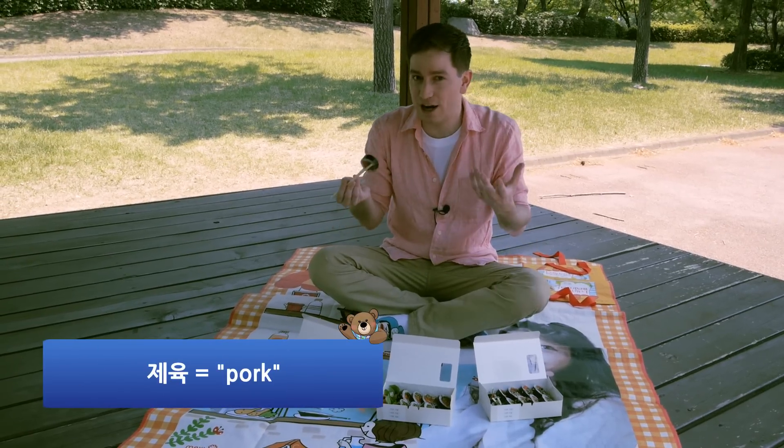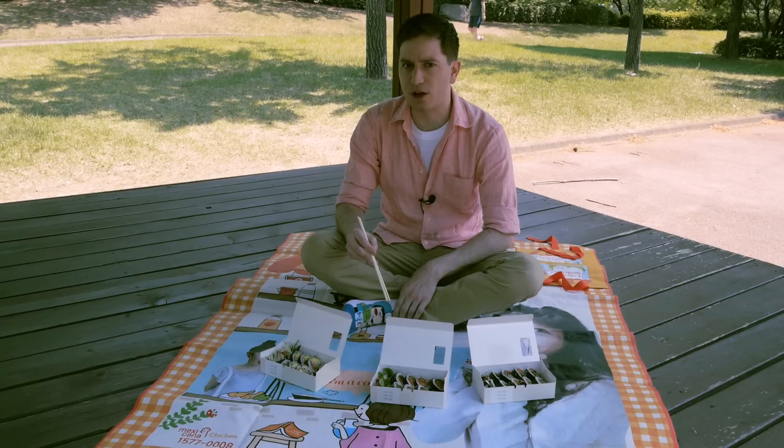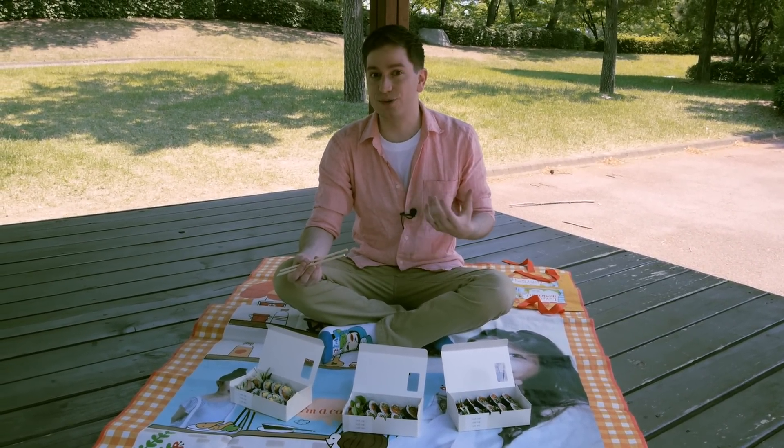So I'm gonna try the spicy pork. I've never had this kind before. That's like really good. It's not really that spicy, but it has just enough spiciness that tastes really good.